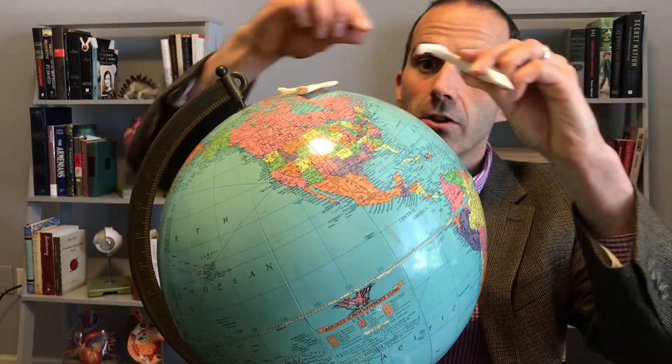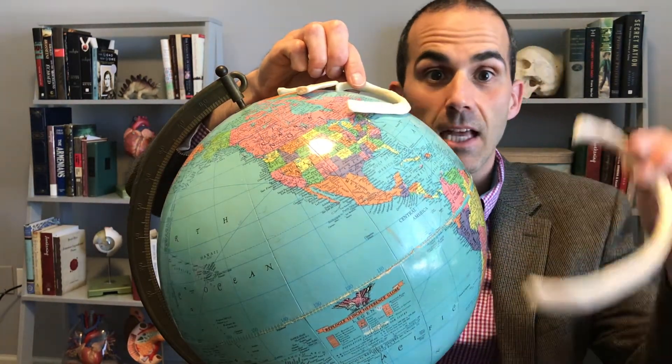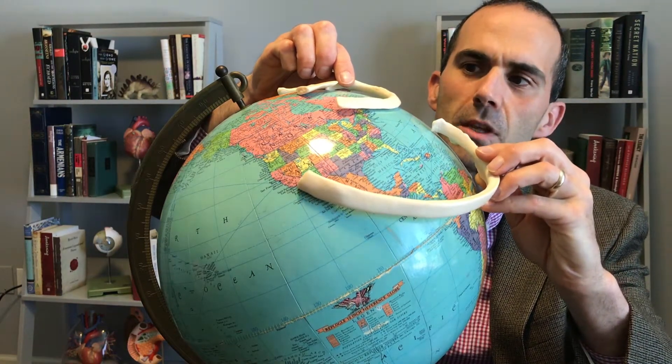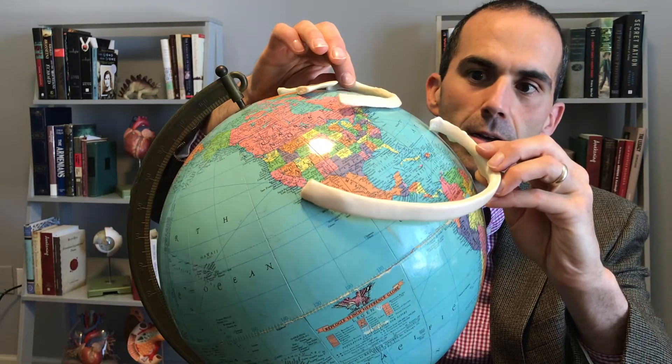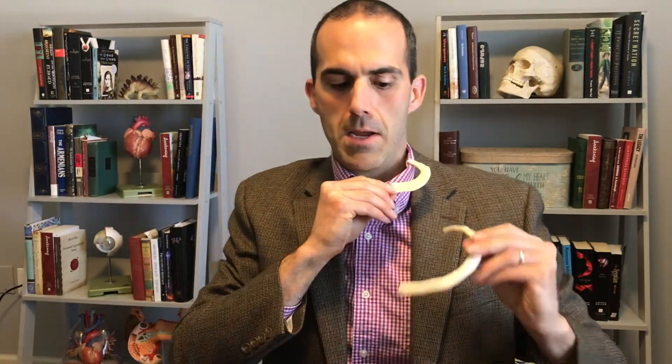A slightly larger rib as we come further down, and slightly larger still as we get closer to the equator. When we go progressively south to the equator, just as in you and I, when we go progressively more and more inferiorly, the ribs will get larger and larger.